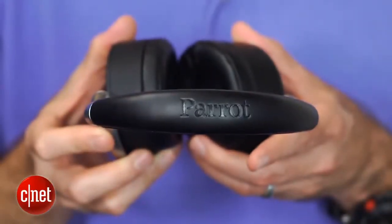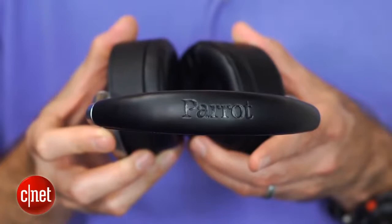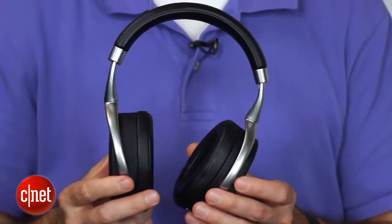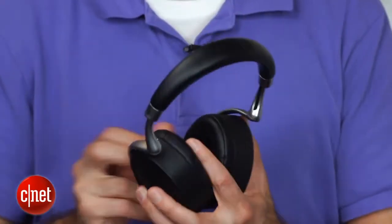Parrot is a French company, and it's better known for its AR drones here in the United States, but it's teamed up with Philippe Starck again to create these headphones, and you can see they have a very striking design.